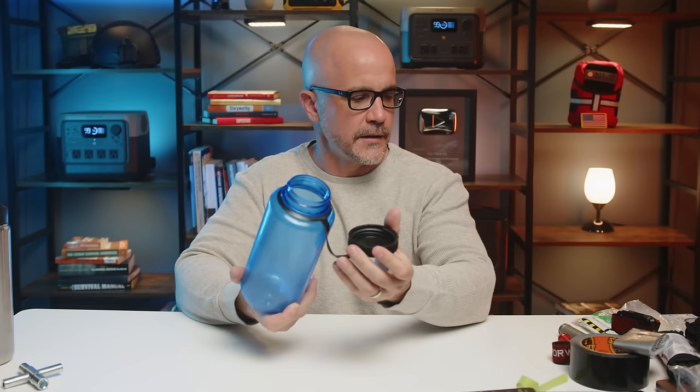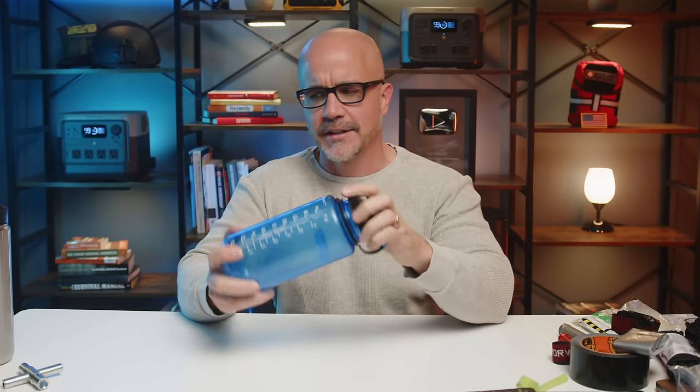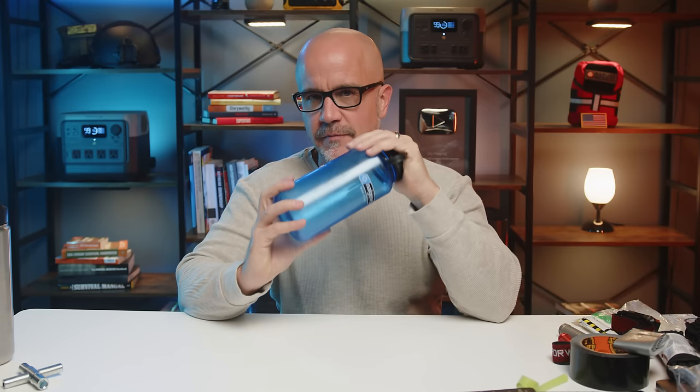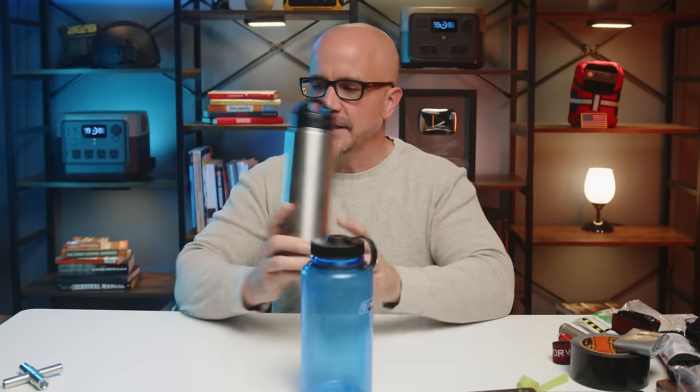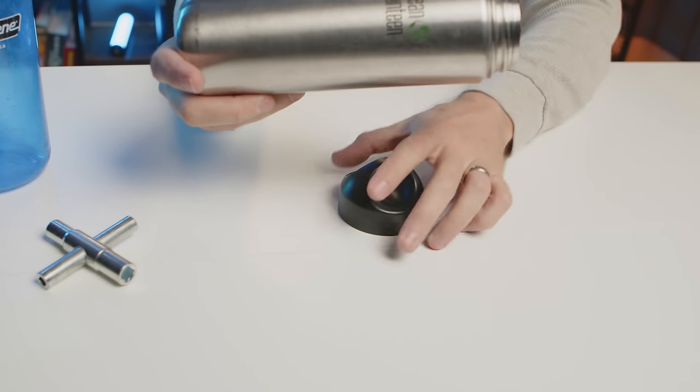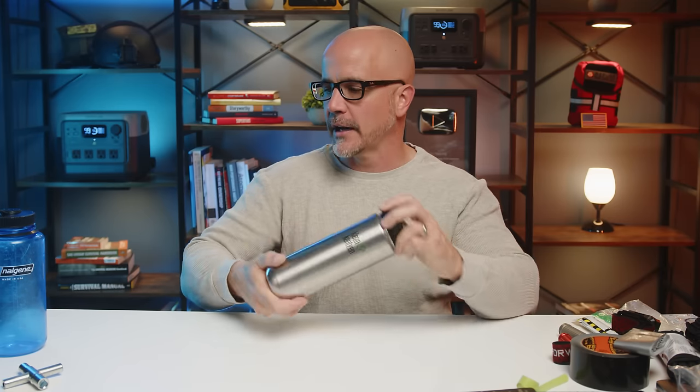Nalgene bottles have a larger wider mouth, so many filters — like the Katadyn water filter pump system — actually attach on the end of these, and I've always liked that. Now, Klean Kanteen has a lot of different options as well. I keep one of these in our family bug out bags. It's a bit heavier than the Nalgene, but the advantage is that if we have to boil water, I can take the plastic off the top, put this into a fire, and actually boil water.